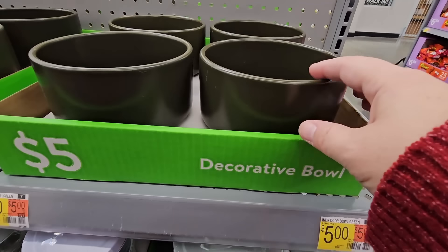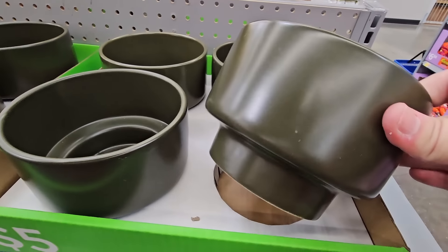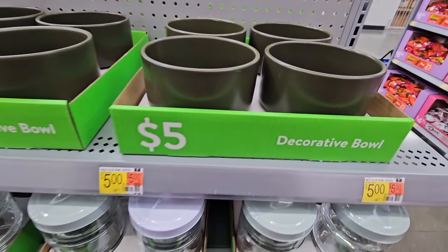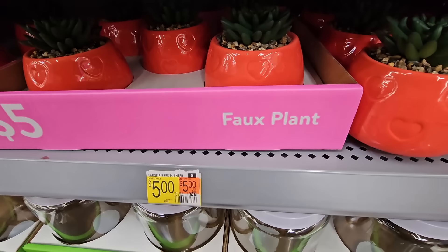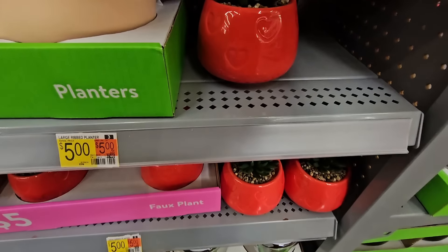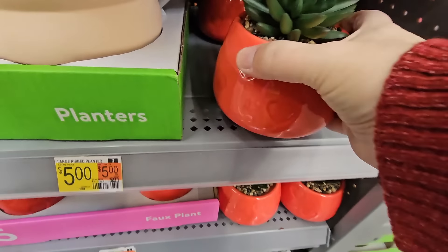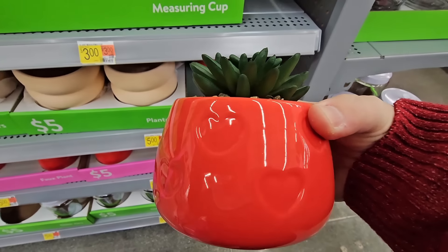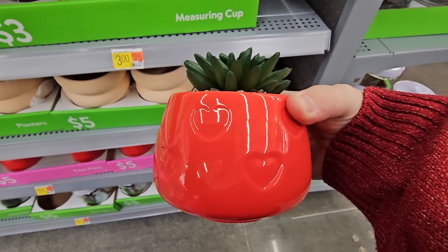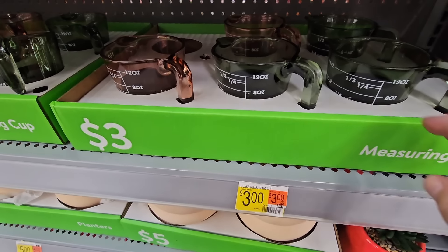The decorative bowls — this one is $5, not plastic, feels like ceramic, dark green, really nice. Your faux plant for $5 — oh this is cute, perfect for Valentine's. Especially if you've taken all your holiday decorations down and need a little something for Valentine's. These are actually really cute and you don't have to worry about watering them. They'll last all year long.